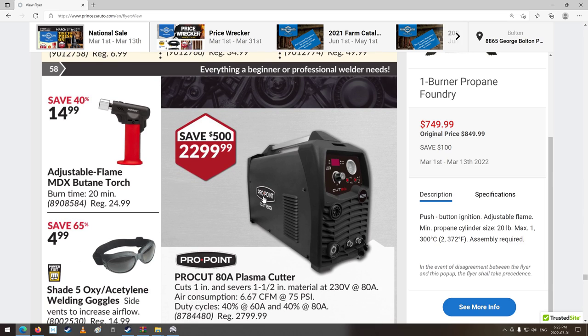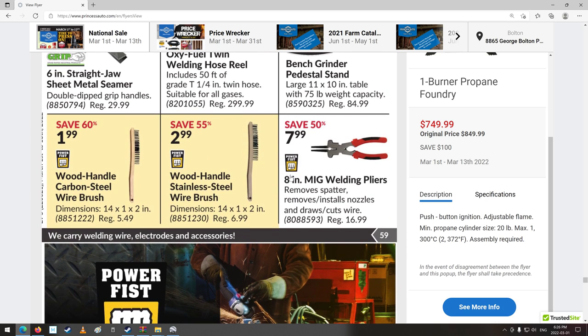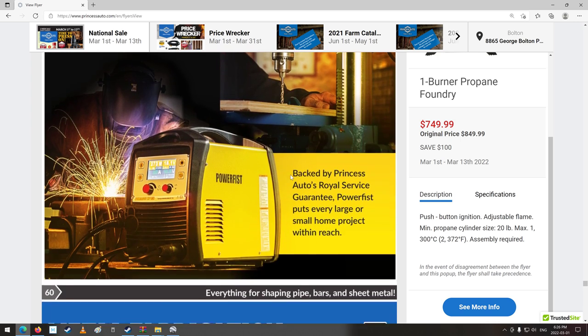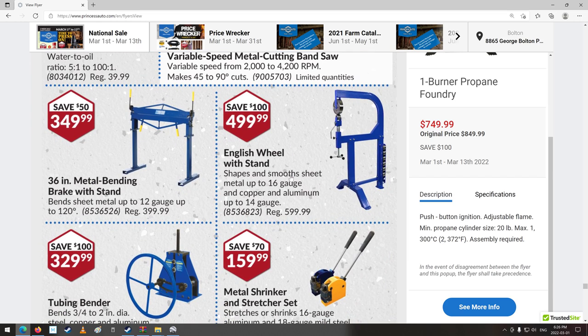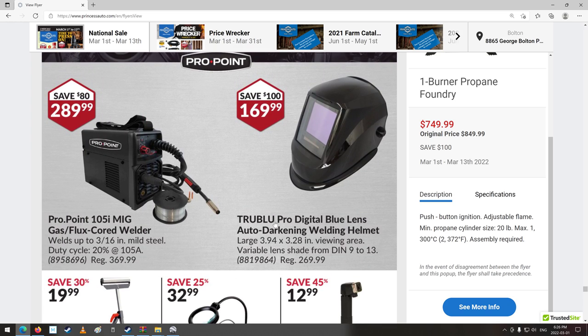Plasma cutter — cuts one inch and severs one and a half inch. That's even better than my Hypertherm; I think I can only sever three-quarter inch. Wow, that's pretty good. Welding hose, all welding stuff. Cutting oil. All your metal bending and forming tools. Hydraulic punch tool kit, capacity 1.5mm low-carbon steel. Bead roller kit. MIG gas cord flux welder — Welder Pro Point 105i, $289.